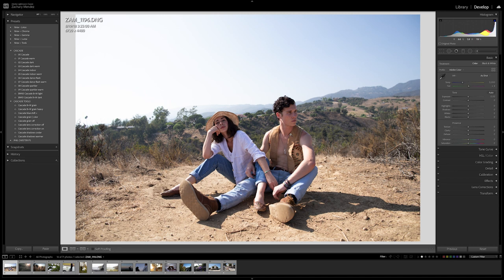For this image I'm going to apply Cascade Dark Warm, and right off the bat that looks pretty great. I'm just going to bring up the shadows and bring down the highlights. Here is a before and here is an after — I think that looks really great. This image was shot on the Canon 5D Mark IV with the 24mm f/1.4 L lens from Canon. Looks awesome.